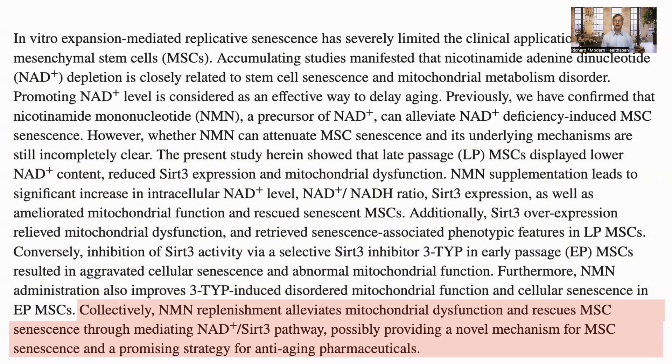In summary, NMN replenishment improves mitochondrial dysfunction and rescues MSC senescence through the NAD+ SIRT3 pathway, which may provide a way of treating MSC senescence and a strategy for longevity supplements.